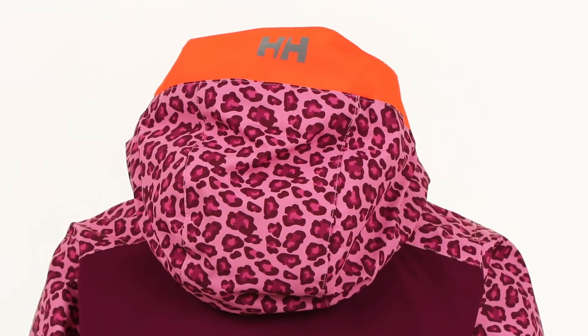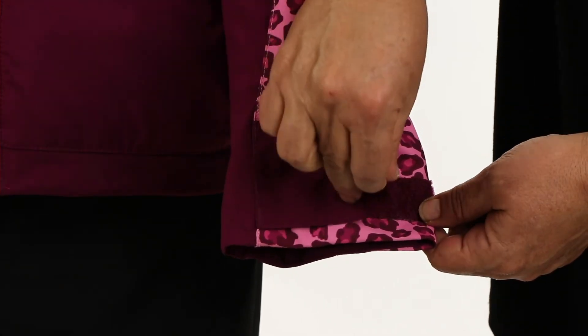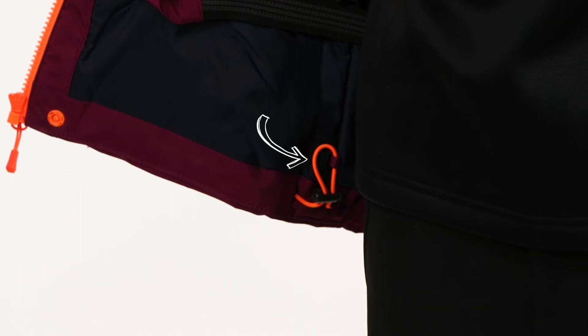To keep her protected from the elements, the Snow Angel comes with an adjustable removable hood and adjustable velcro cuffs. On the inside, a powder skirt and drawcord at the hem help keep snow and cold winds out.